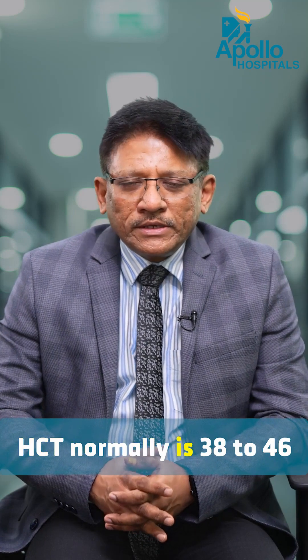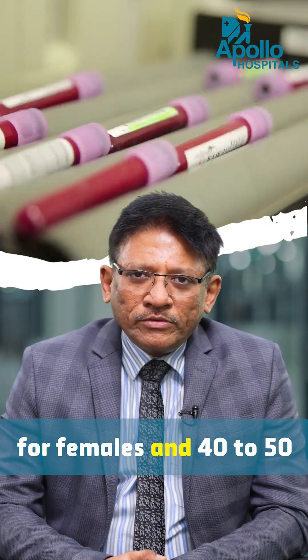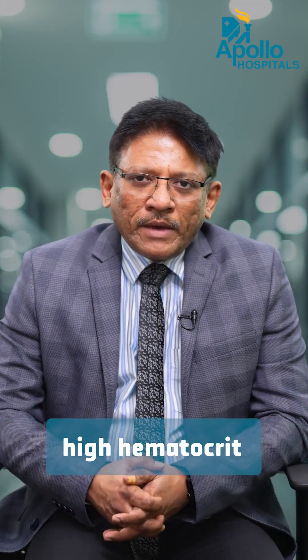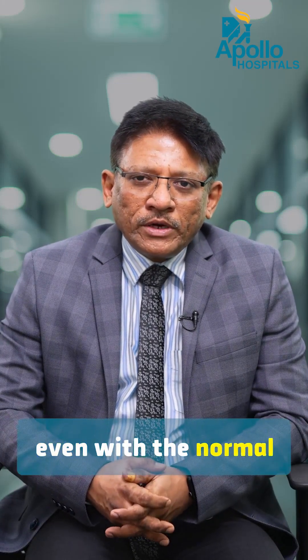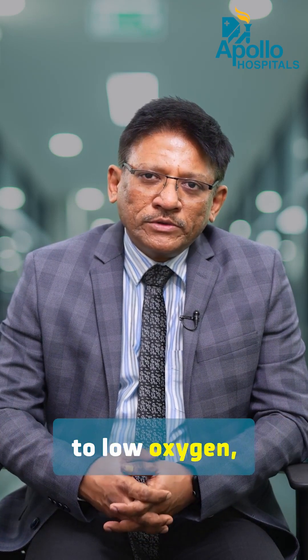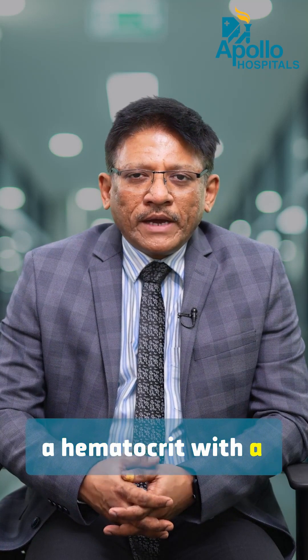HCT normally is 38 to 46 for females and 40 to 54 for most males. However, some people may have a high hematocrit even in a normal condition — like people staying at high altitudes. For example, races which stay in the Himalayas or the foothills of the Himalayas, who are exposed to low oxygen, have high hemoglobin and high hematocrit with a completely normal physiology.